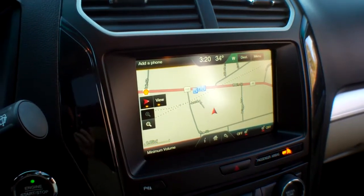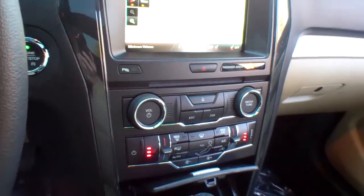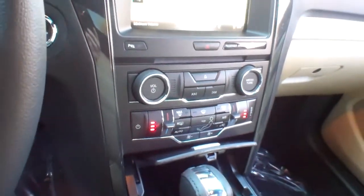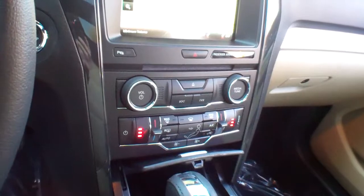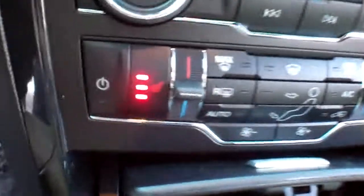You also have backup cameras and backup sensors. AM/FM/CD player with MP3 capability and nine speakers — it is a premium audio system. You've got heated seats, with controls right there, and USB ports.